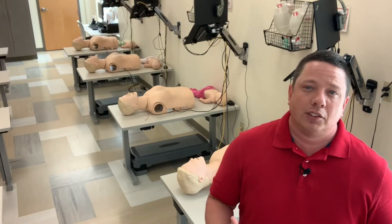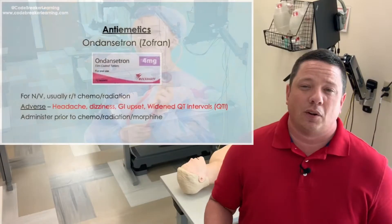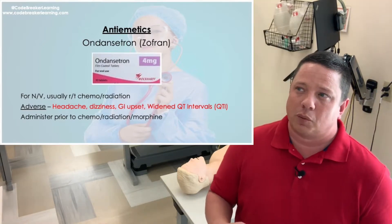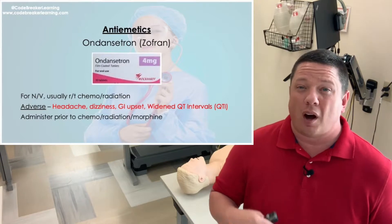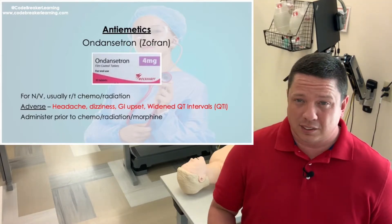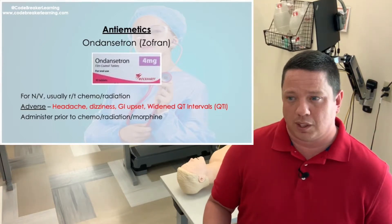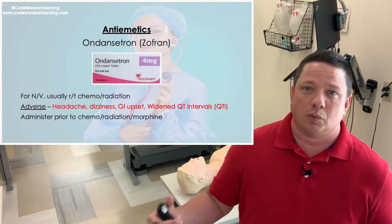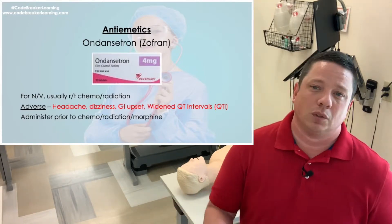The next GI medication we're going to talk about is ondansetron, which is actually Zofran. Zofran is an anti-emetic — it's given for nausea. This drug was created for cancer and oncology patients. A lot of NCLEX questions are around Zofran or ondansetron. This medication can commonly cause headaches, and it does have a risk for widening QT intervals. It increases the width from the QRS — the depolarization of your ventricles — to the T wave, which is repolarization. It widens the length from contraction to resting of your ventricle, putting you at risk for dysrhythmias.